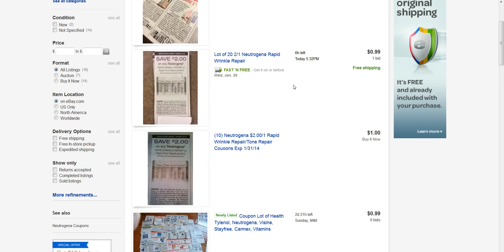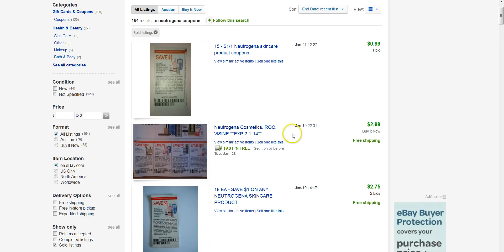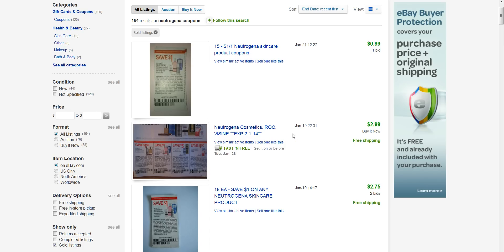Hey everyone, it's Mike here, Global Voodoo, and I'm going to show you something here that's going to make you money. Couponing people, who doesn't like coupons? So here we are on Amazon, and I'm showing you a product that I was able to use coupons and discounts and got it really cheap and sold quite a bit of these.